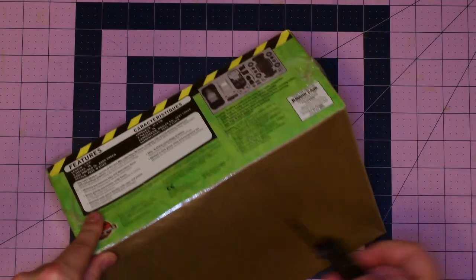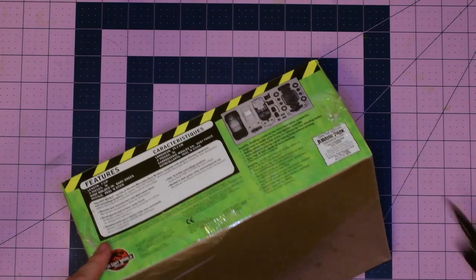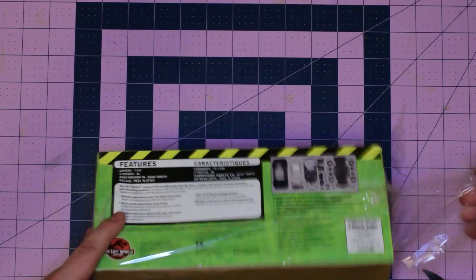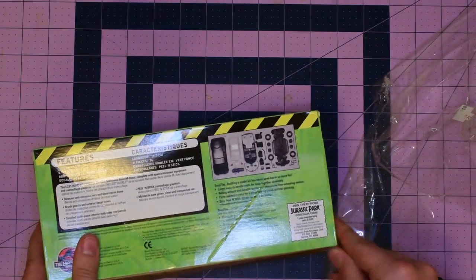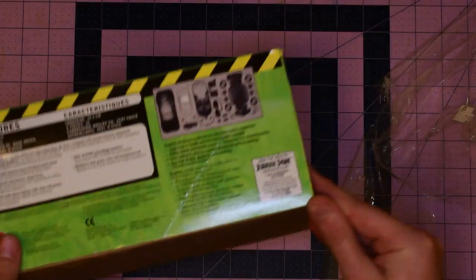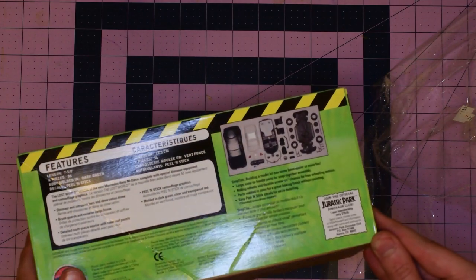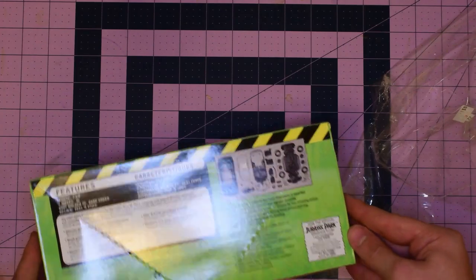Let's grab my handy dandy pocket knife and open it up. I'll get a whiff of that 1997 air. Join the official Jurassic Park Dinosaur Club — one year only, $19.95. It's the same price as a Nintendo Online subscription. Incredible. Aurora, CO. I wonder what you got from the Dinosaur Club — maybe I'll look at that later.